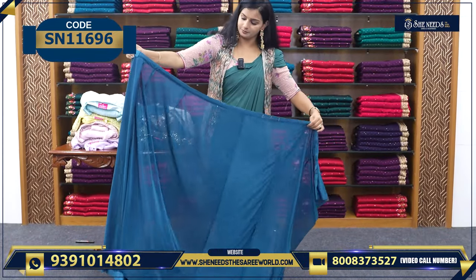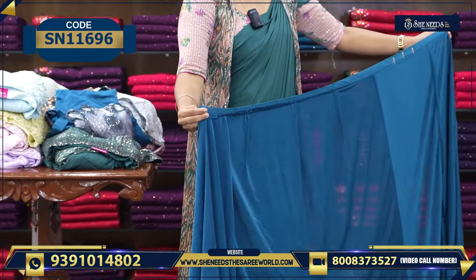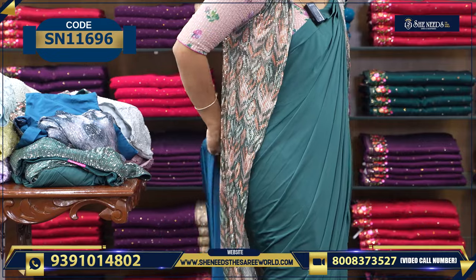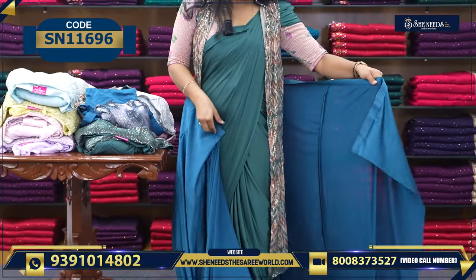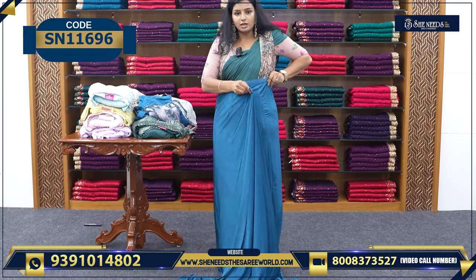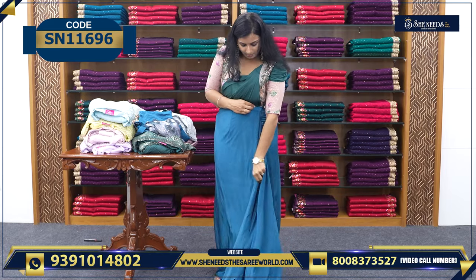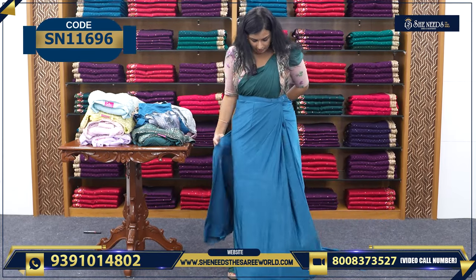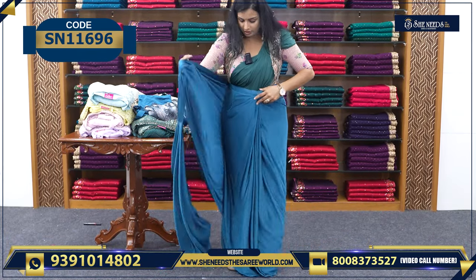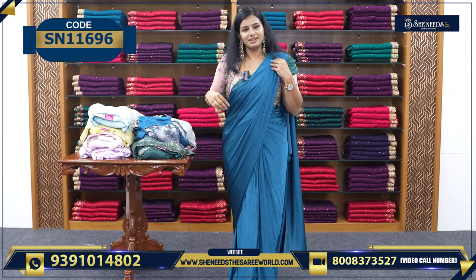We have our basic one-minute sari. We have our buttons. We have our detail work. Put the rest on the left, put the rest on the right. You can put it in here. Okay, so you can see it live.